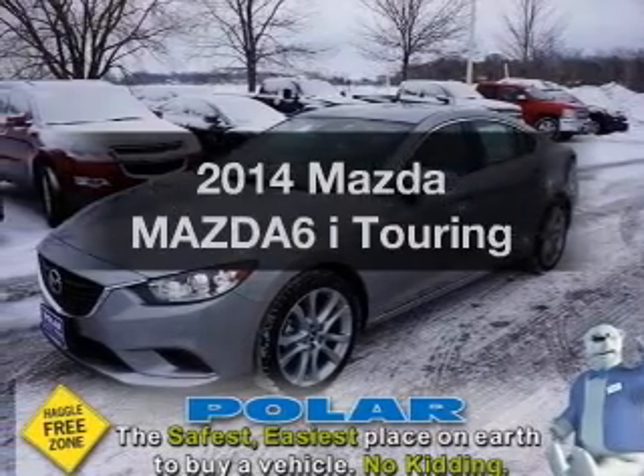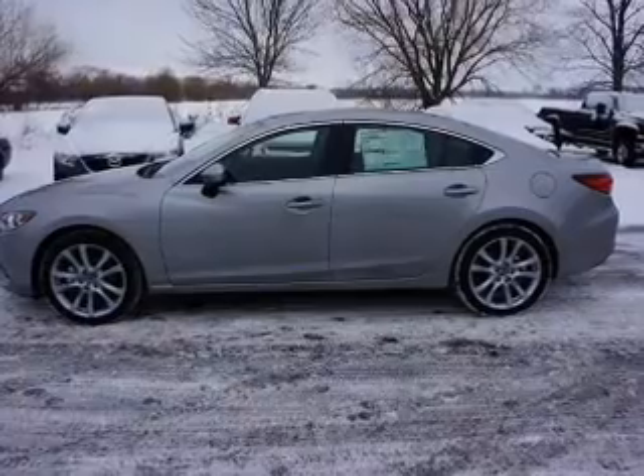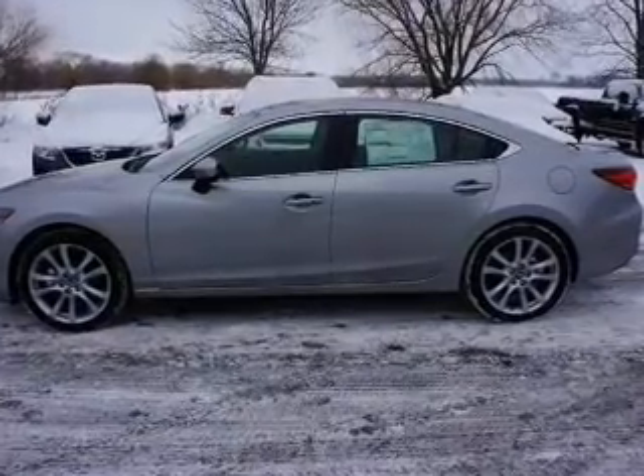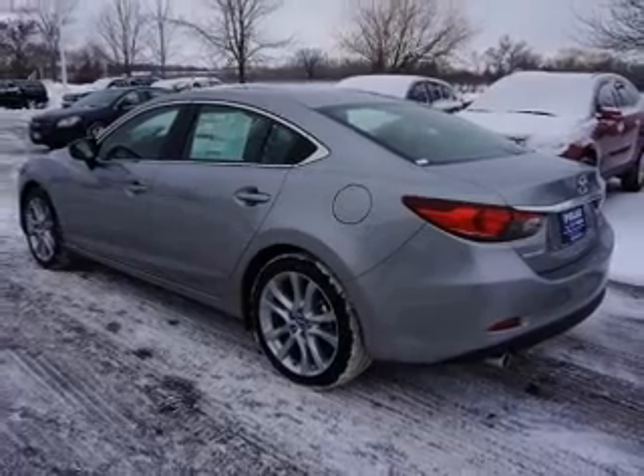Presenting the 2014 Mazda Mazda 6. If you're looking for a first-rate auto, this one could be yours today. With a reliable engine, the powertrain includes front-wheel drive, driven by an automatic transmission.